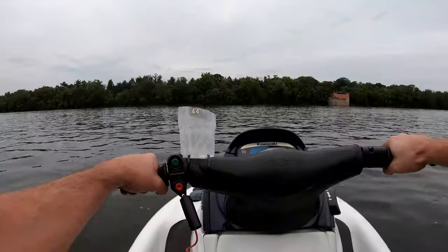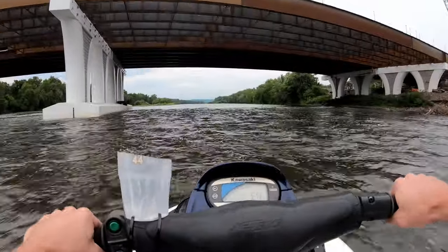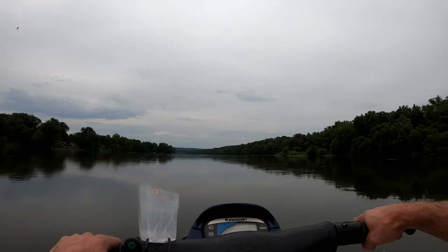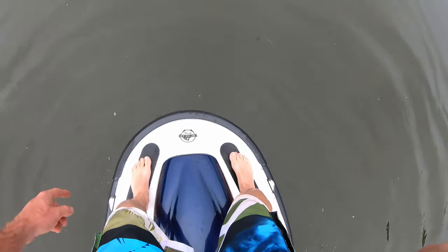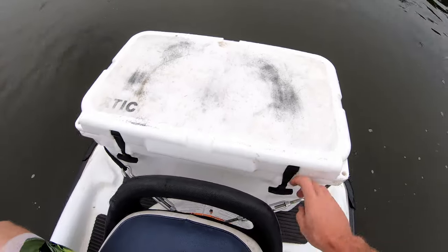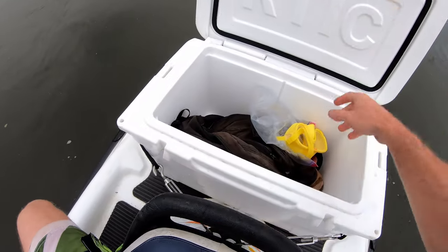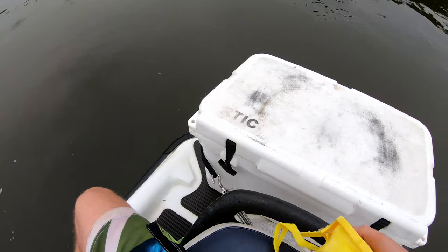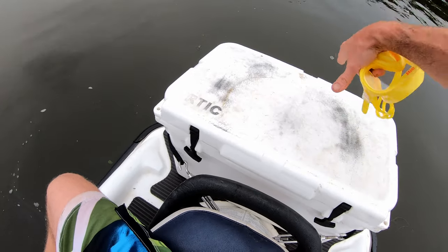I'm gonna give it a go anyway. I put this grip tape up here covering the Kawasaki logos and it really helps you utilize the space up here. This thing is the best upgrade ever — put an Arctic cooler on the back, knockoff Yeti, but load it up with beer or all your tools, whatever you need. Also fits two five-gallon VP jugs perfectly. Yeah, the current is ripping pretty good.